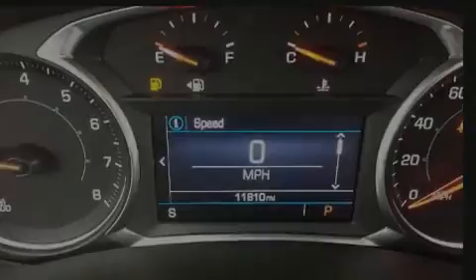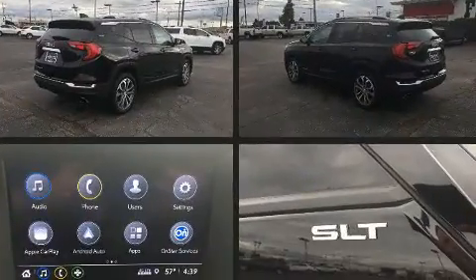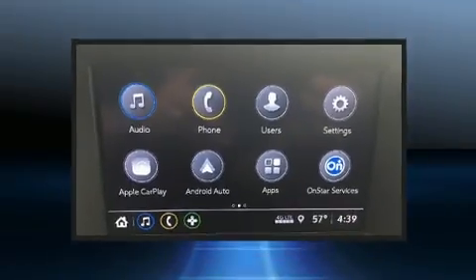Load your family into the 2018 GMC Terrain. With just over 10,000 miles on the odometer, this four-door sport utility vehicle prioritizes comfort, safety, and convenience.